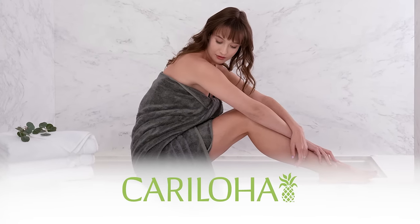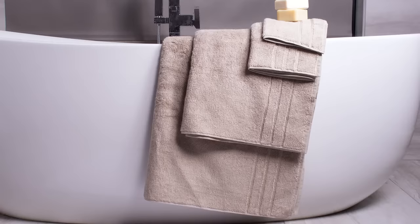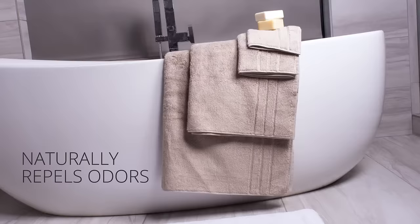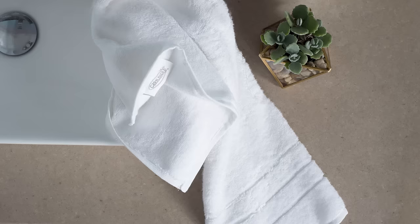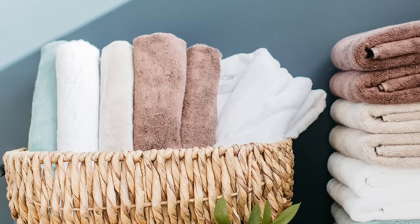Keraloha's bath towels are made of a special blend of viscose from bamboo and Turkish combed cotton. These towels combine luxury softness and odor resistance at an affordable price. Extra smooth slightly twisted yarn is loomed perfectly to 650 grams per square meter for increased comfort. Snag resistant pile length adds longevity to the softness of the towels after multiple washes.